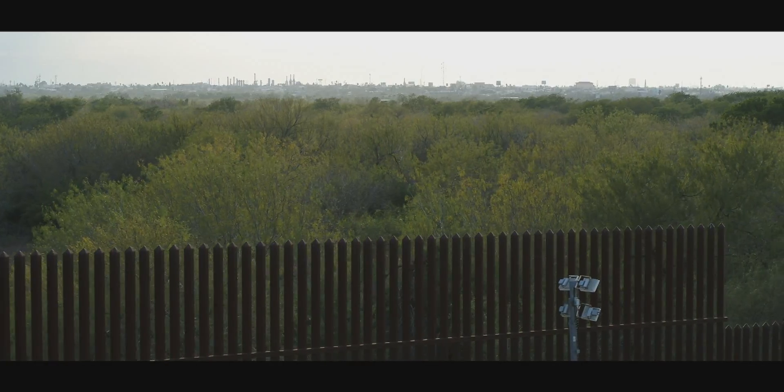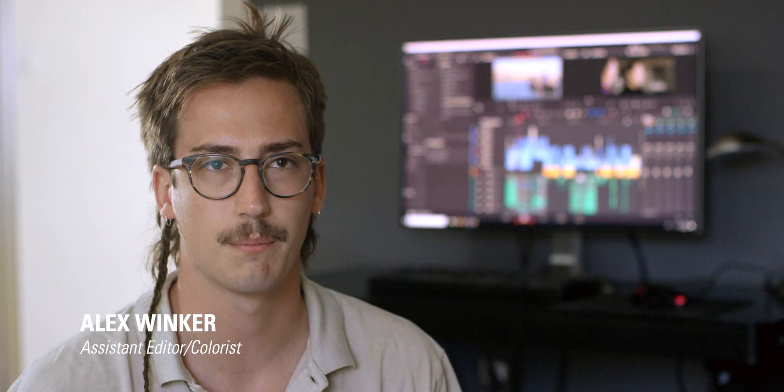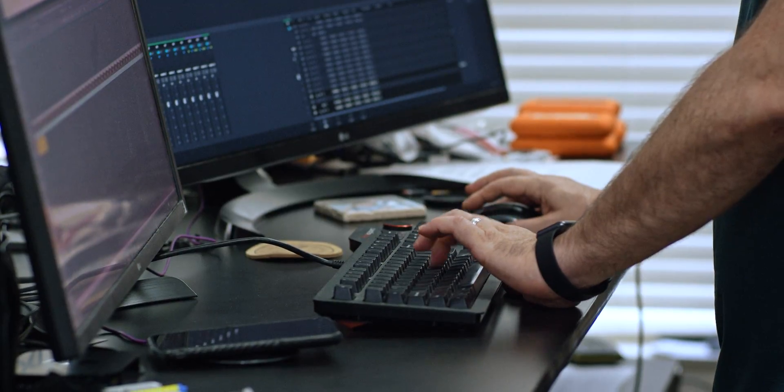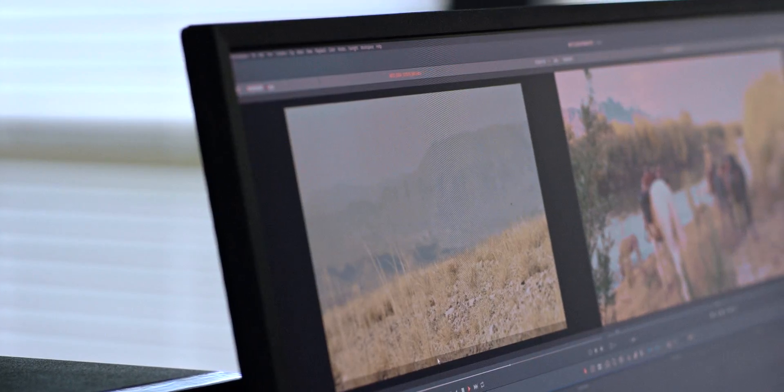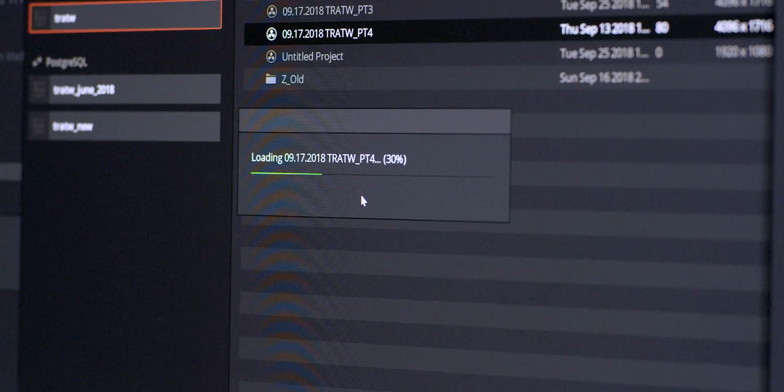So after about two weeks of shooting in the field, I came back with our production drives, and we started trying to import it all into Premiere, and it was taking an extremely long time. We decided, what if we just tried to bring some of this into Resolve to look at it? And we were able to do in Resolve in three hours what was taking us almost three weeks to do in Premiere.